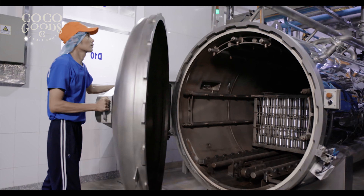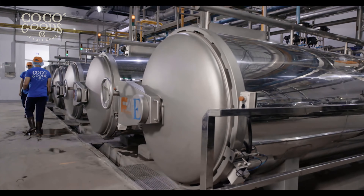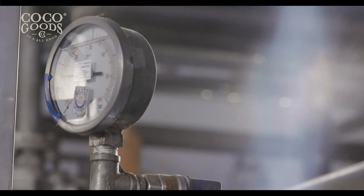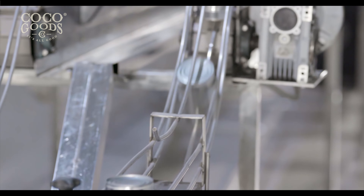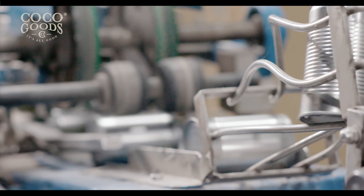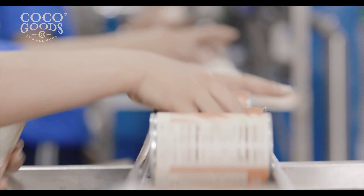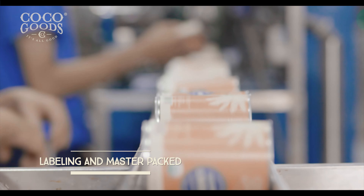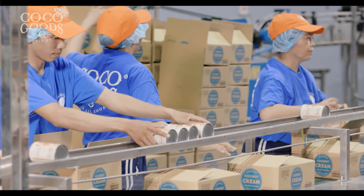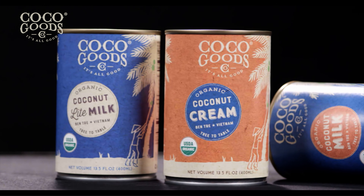The entire process is monitored and checked by the QC department in order to guarantee the highest quality products. A final inspection is performed by the laboratory team before shipment. Coco Goods stands behind all its products, guaranteeing the highest quality.